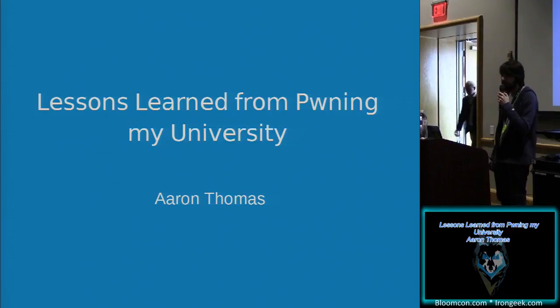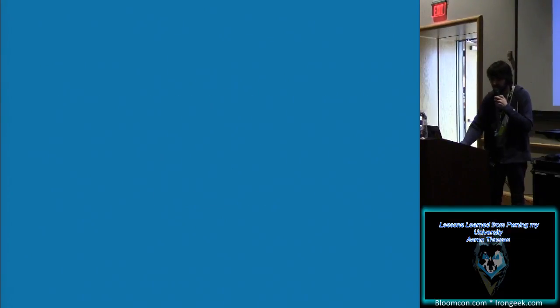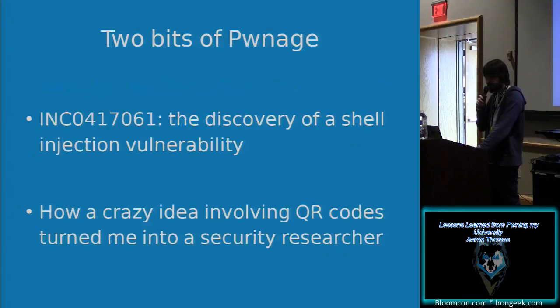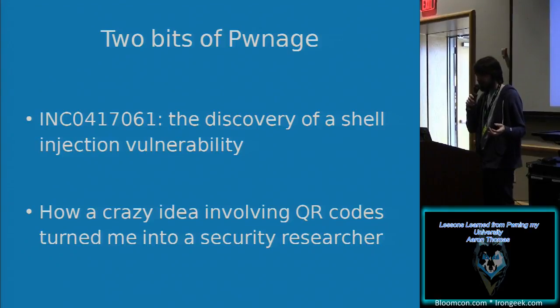Hello, I'm Aaron Thomas and this is lessons learned from Pwning University. A little about me: I'm an undergraduate student at Penn State Berks with a major in SRA, and I'm usually pretty good at public speaking. This talk is going to focus on two little bits of pwnage that I had — a shell injection vulnerability and a crazy idea involving QR codes that turned me into a bit of a security researcher in the making.